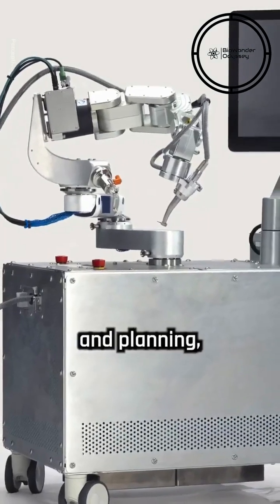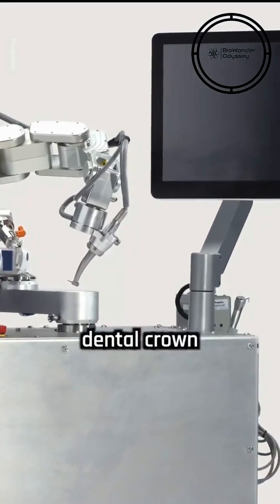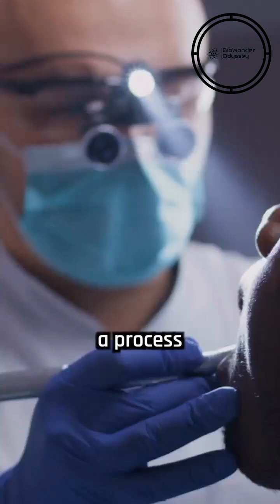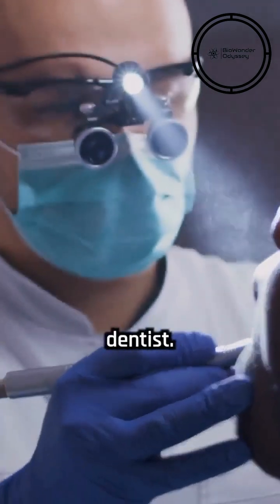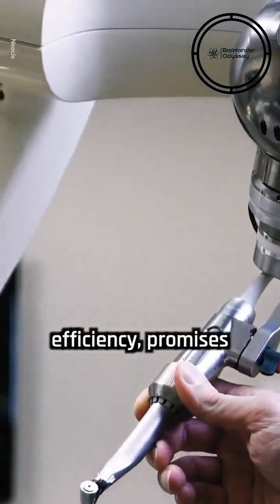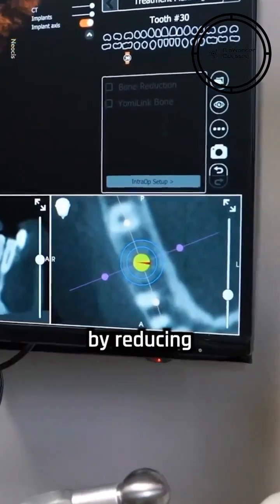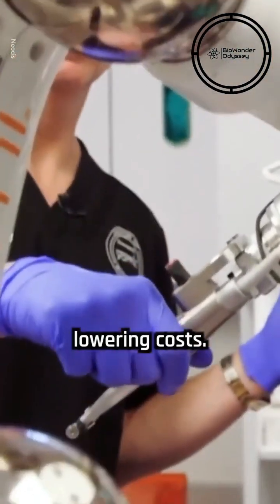After diagnosis and planning, the robot can execute procedures such as preparing a tooth for a dental crown in just 15 minutes, a process that usually requires two separate visits to a dentist. This technology, praised for its precision and efficiency, promises to transform dental care by reducing patient discomfort, minimizing time spent in the chair, and potentially lowering costs.